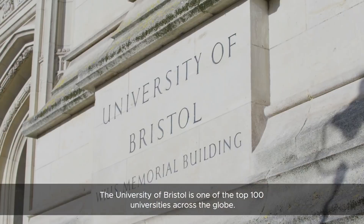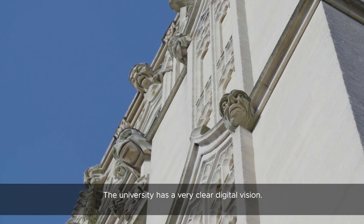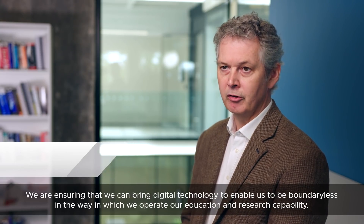University of Bristol is one of the top 100 universities across the globe. The university has a very clear digital vision by ensuring that we can bring digital technology to enable us to be boundaryless in the way in which we operate our education and research capability.